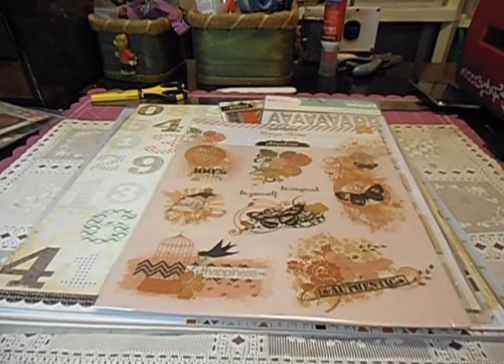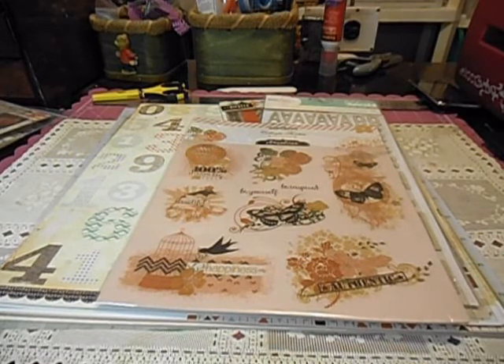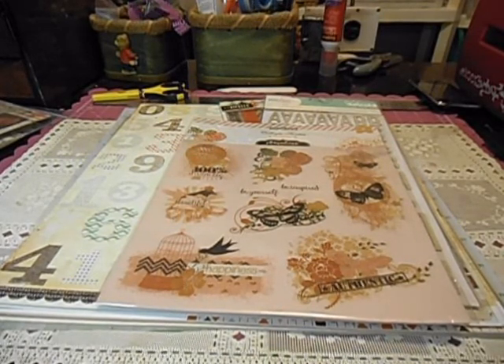Hello everyone. This is Anna. I'm coming to show my May kit from Noel Mignon. Noel's kit this month is called Let's Wander Down the Country Lane.